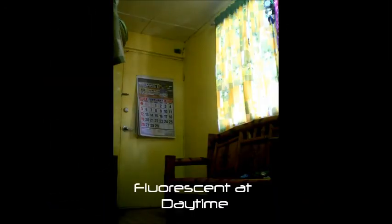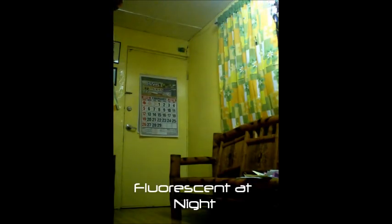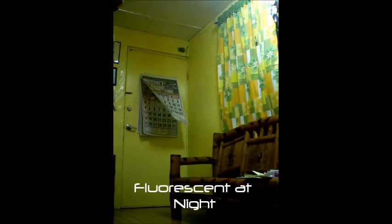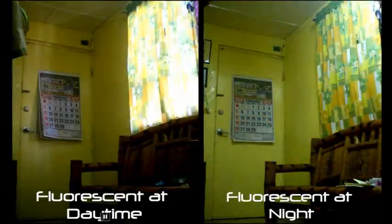Fluorescent lamp is a gas discharge lamp that converts electrical power into useful light, and uses electricity to excite mercury vapor that produces short UV light, then causes a phosphor to fluoresce, producing visible light. It gives a look of enough spacing, showing good shadows if the light is coming from the ceiling. It shows the most even distribution of light to space compared to incandescent and CFL.